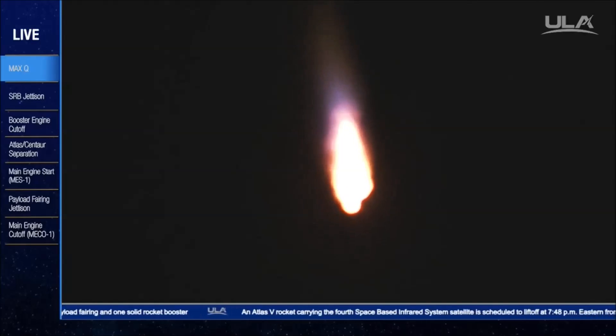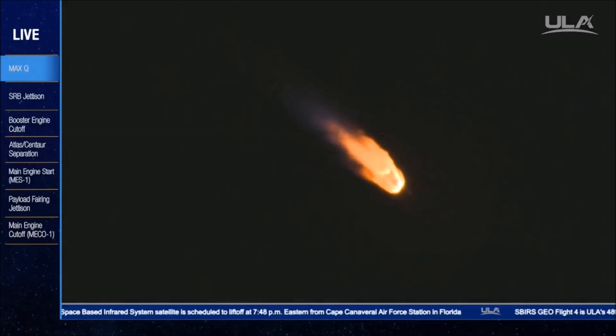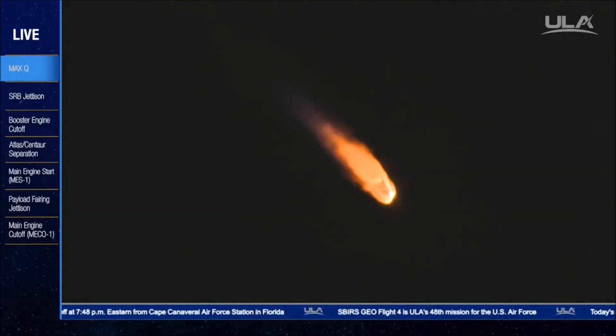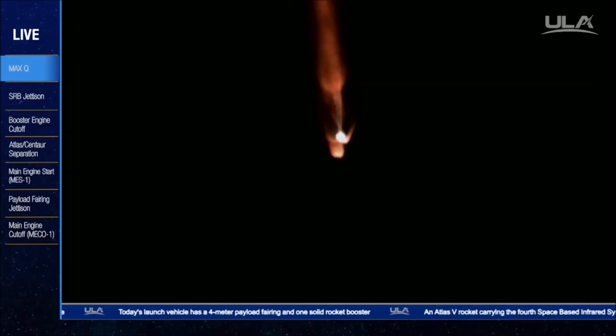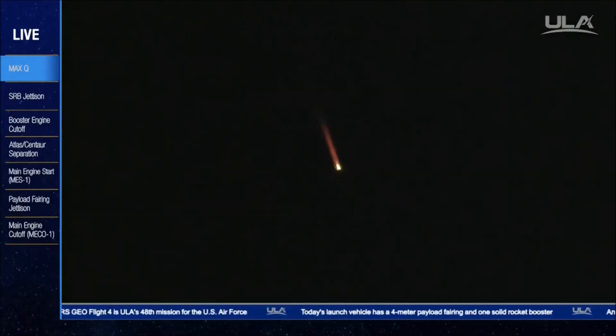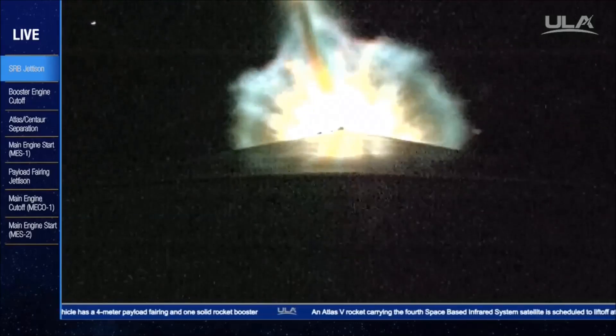2,622 miles per hour. Booster has throttle down as expected at this point in the mission. And the vehicle is now 50% its liftoff weight. RD-180 continues to perform well. Coming up on SRB jettison. And we have indication of jettison of the SRB. Looks like a clean separation.